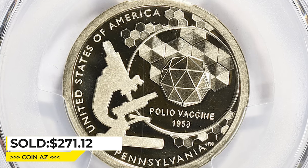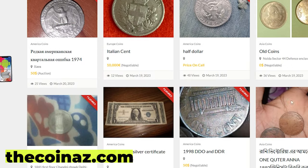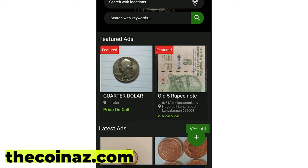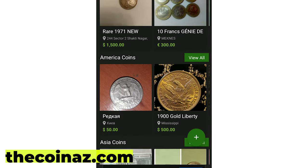That's all for today. Thanks for watching — don't forget to hit the like button. Take care. Do you want to sell your coins, paper money, notes, valuable bills, and stamps online? You can publish your ads for free on our website thecoinaz.com. For mobile users, it's much easier publishing coin ads using our Coin Az app.